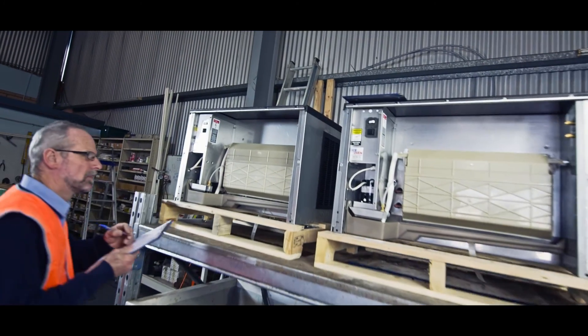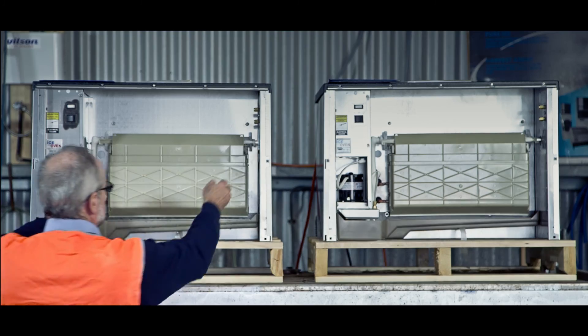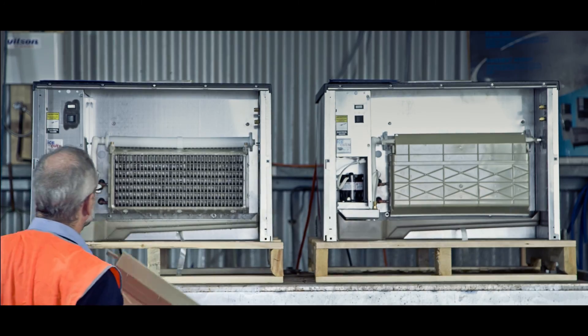At Ice and Oven Technologies, we work closely with each of our clients to tailor energy-efficient and eco-friendly solutions that are cost-effective and help improve productivity.